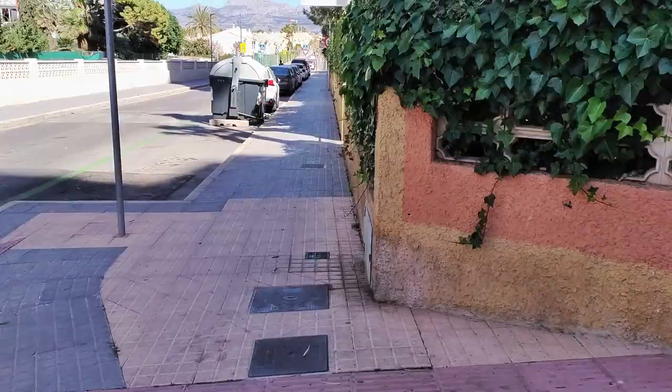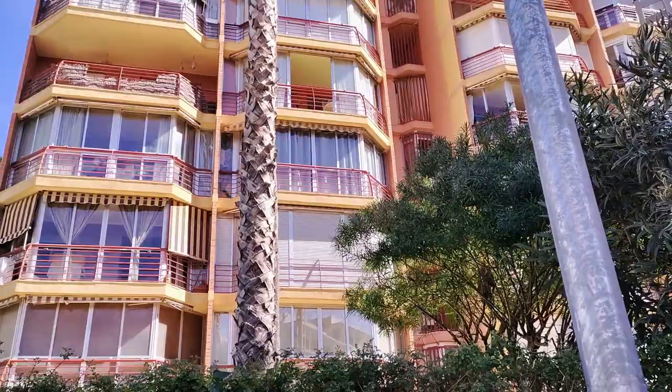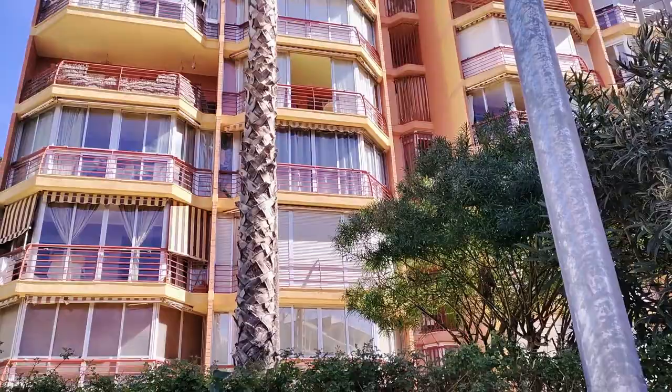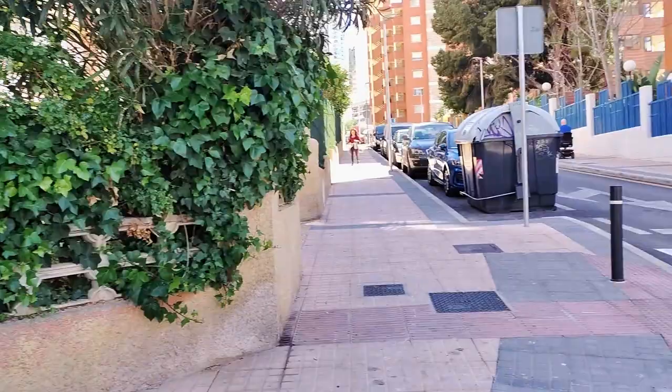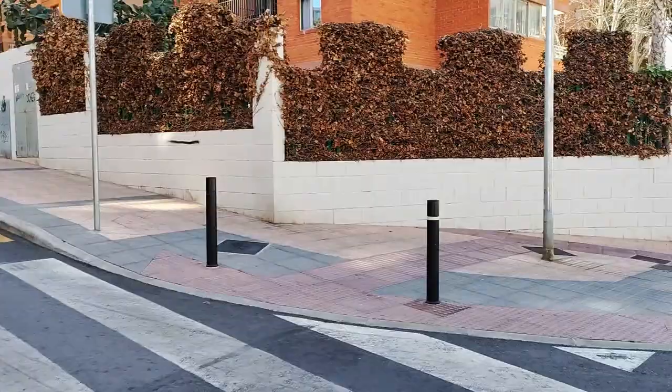Today I'm taking you on a walk along a section of Avenida de Estocolmo, or Stockholm Avenue, which is situated in the Rincon de Loix area. At over two miles long, it starts from Caymanilla by the beachfront and runs all the way along to Caranapales. Today we start at the junction with Avenida de Roma, or Rome Avenue, where we see the tall orange and red apartment block of the Europa Gardens on the corner, and then the British-run jukebox bar with its white tables and parasols just down the hill.